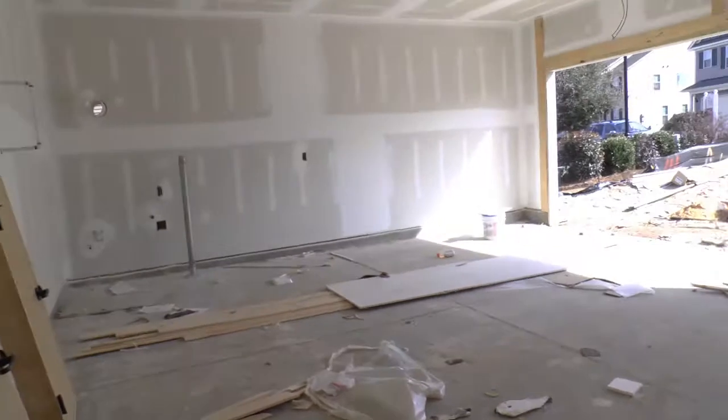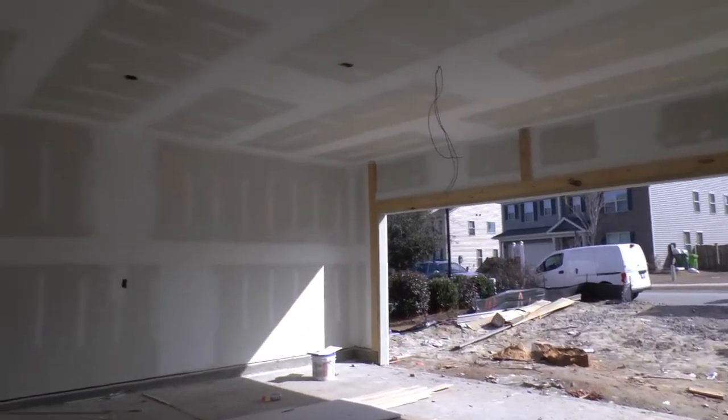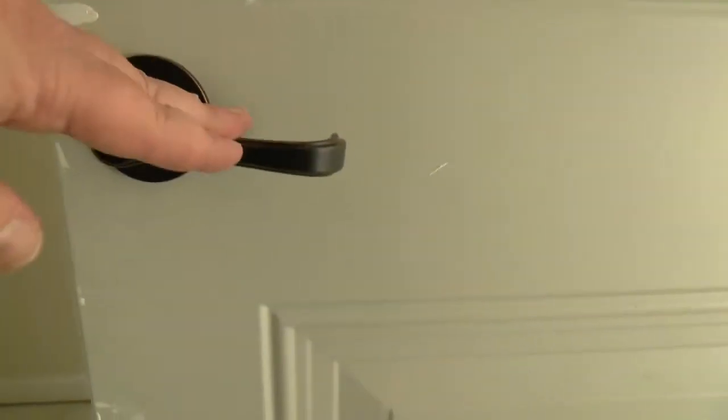We'll take a peek into the garage here. There'll be a tankless hot water heater right there, which is great. Nice door handles here. Nice hardware.